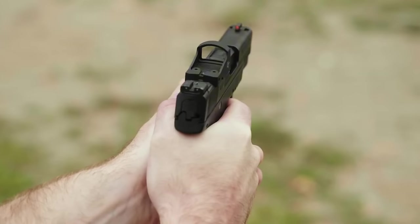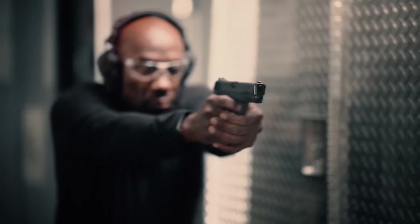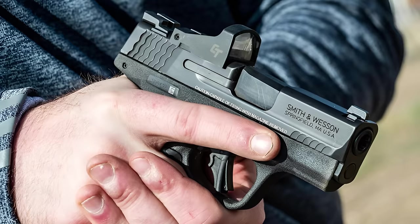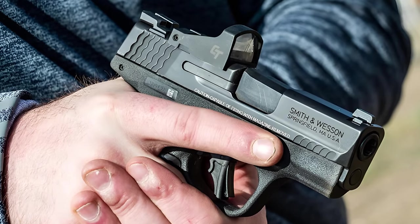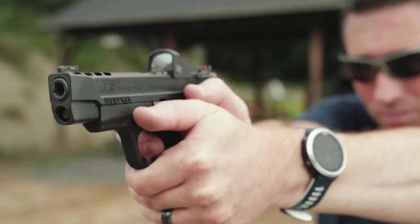An admirable aspect of the Shield Plus is its tool-less takedown design, catering to those who value customization. Smith & Wesson also provides optimized versions for optics, simplifying the installation of red-dot sights.